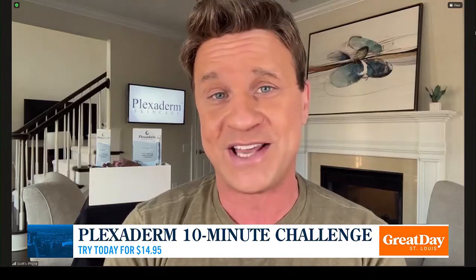Kent, great to be with you. This product has been on the market for over seven years now. I've never seen anything with its staying power or effectiveness. People ask me all the time, Scott, are these pictures of before and afters real? Kent, I'm here to tell you, Plexiderm is as real as it gets.